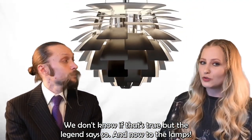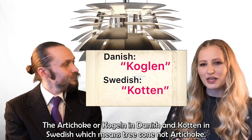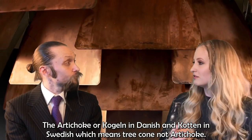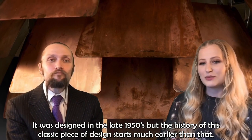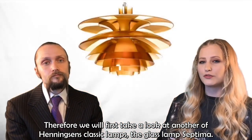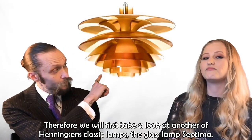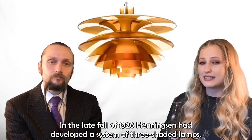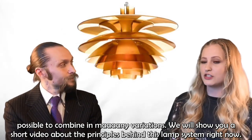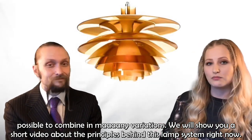Now, to the lamps. The artichoke — or 'koglen' in Danish, 'kotten' in Swedish, meaning tree cone. It was designed in the late 1950s, but the history of this classic piece starts much earlier. We will first take a look at another of Henningsen's classic lamps, the glass lamp Septima — you can see it here. In the late fall of 1926, Henningsen had developed a system of three-shaded lamps, possible to combine in many variations. We'll show you a short video about the principles behind this lamp system.